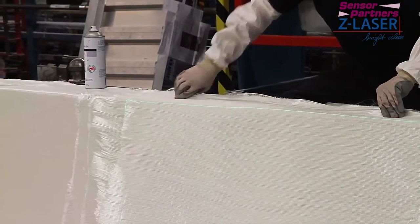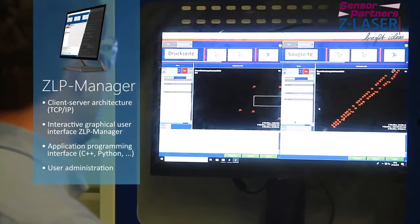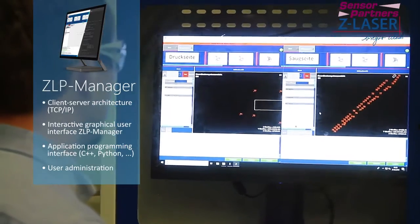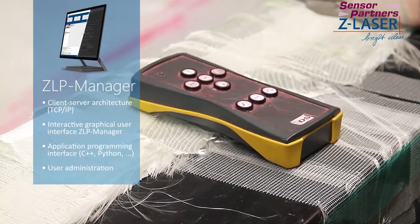Interaction takes place via the intuitive and easy-to-use ZLP manager software, which can be easily integrated into Nordex customer applications via the product's own programming interface, programmed by the user and extended on a modular basis.